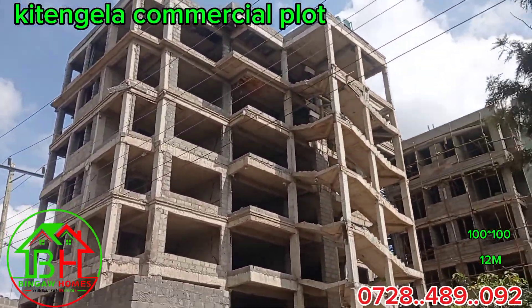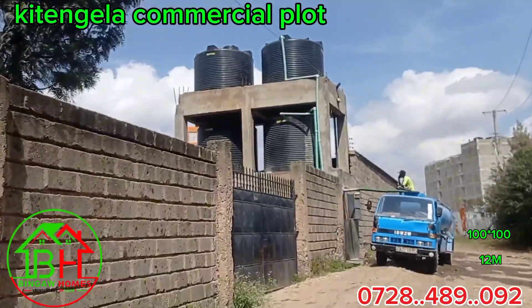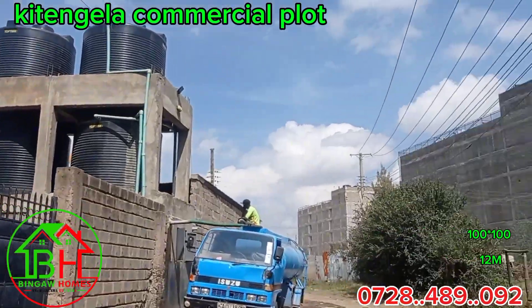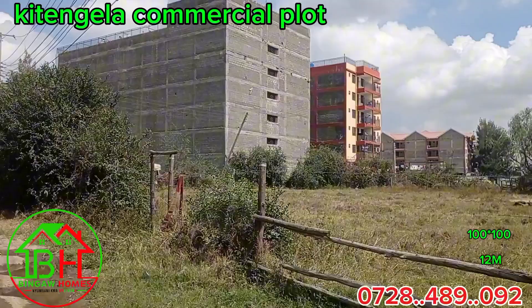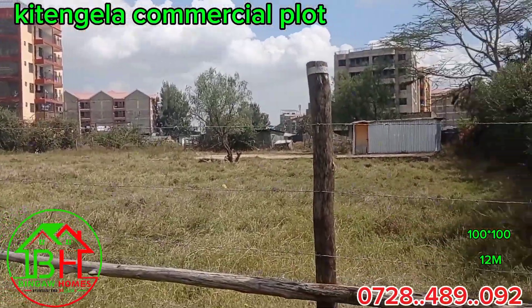If you are looking for something to invest in, something that can give you a good return on your investment, then this is one of the best plots that you can buy and ensure that you secure your future and the future of your generation by investing in this plot.